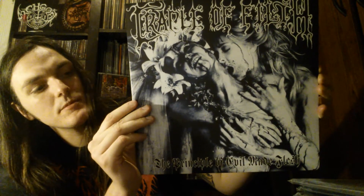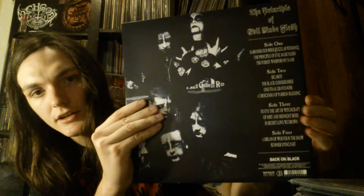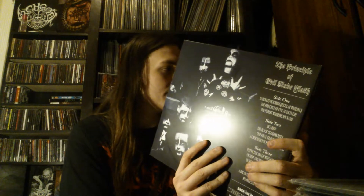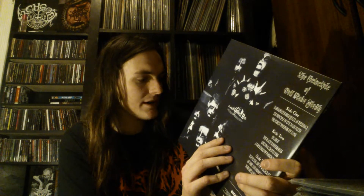I actually have two copies of that — two Christmas presents from two different people, very nice of them. Here's Cradle of Filth's debut album, The Principle of Evil Made Flesh. This is one of their best in my opinion, for sure. Double LP. We got some classic tracks on this thing — the title track is a really really great song, The Forest Whispers My Name is a really really great song. This whole album is really really good.